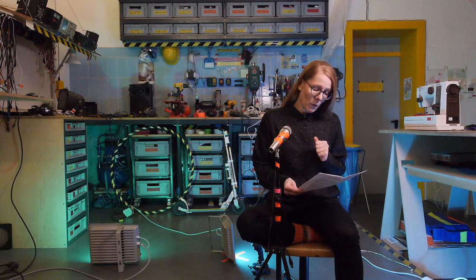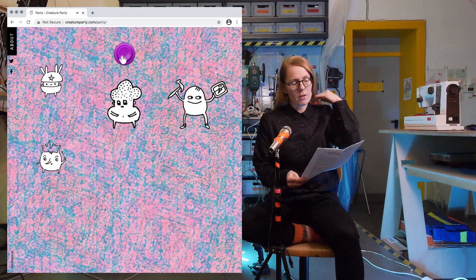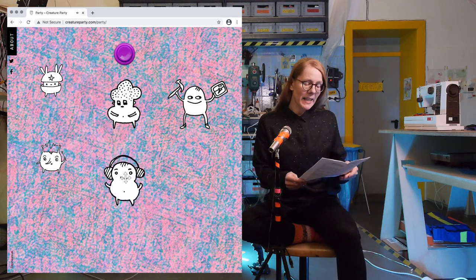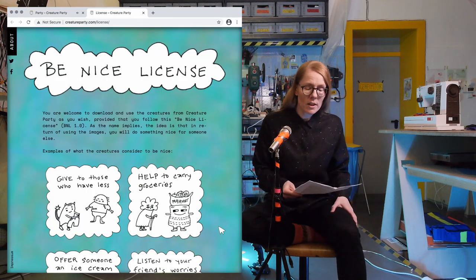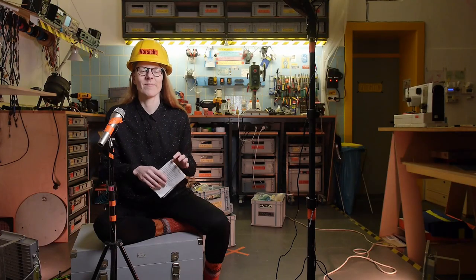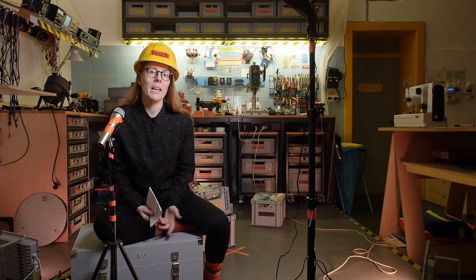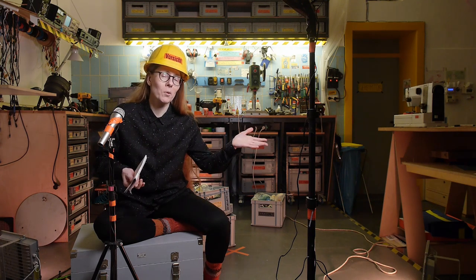I also once made a DIY license for an online doodle archive called Creature Party which I published with help of my friend Katrin and my brother Tommy. This license is called the Be Nice license and it wishes that in return for using the images, one would do something nice for someone else such as help with the groceries. In the end, many creators and makers aren't probably that much into complicated legal texts — they just like to share what they do and keep up a good atmosphere.